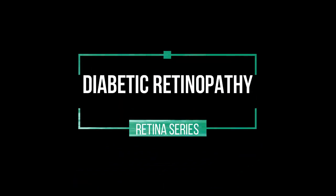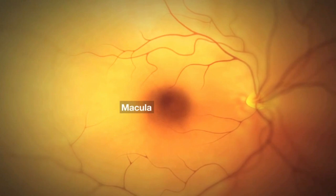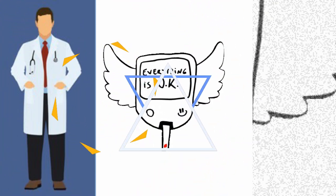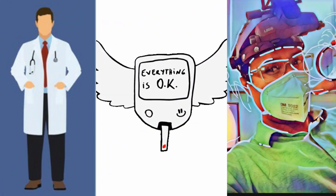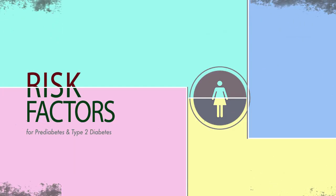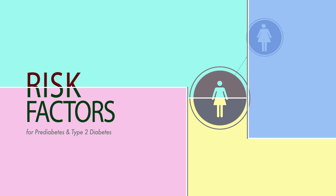People with diabetes can have an eye disease called diabetic retinopathy. This is when high blood sugar levels cause damage to blood vessels in the retina. You might be referred to an ophthalmologist by your physician, or an ophthalmologist might be the first one to diagnose your previously undiagnosed diabetes. Anyone with type 1 or type 2 diabetes is potentially at risk of developing diabetic retinopathy.